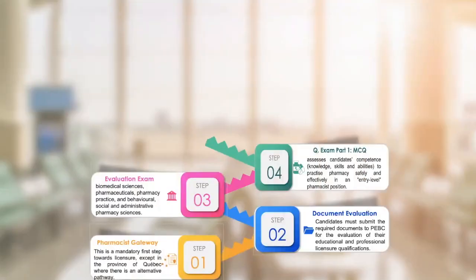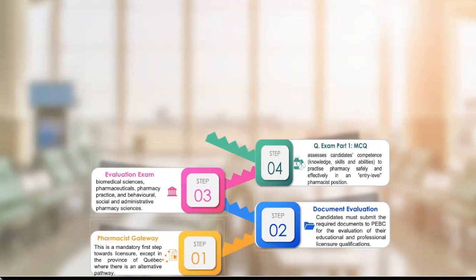The next step is qualification exam part one. This is a ladder — every next step can only be done if you have taken the previous step. Without registering into Pharmacist Gateway you cannot do document evaluation. Without passing document evaluation you cannot proceed to step three. Without passing the evaluation exam you cannot do your MCQ, or qualification exam part one. Qualification exam part one is mainly therapeutic — about 50% therapy management and different types of management cases, and 50% therapeutic cases.